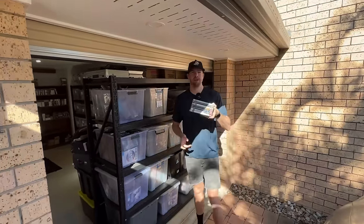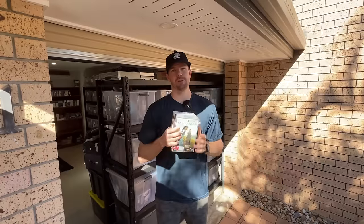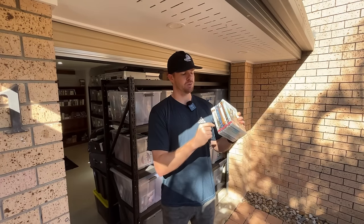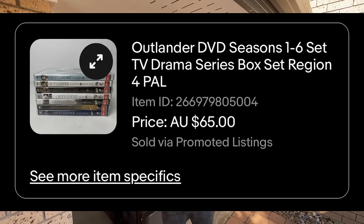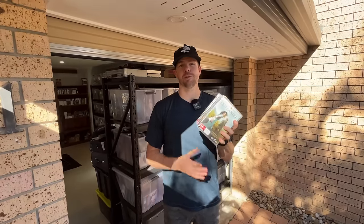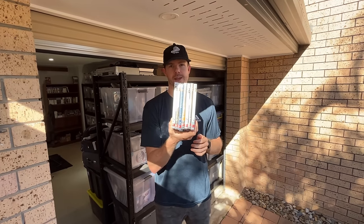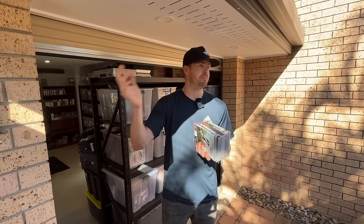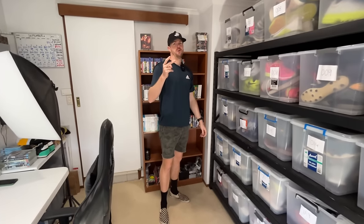Here's a DVD series I haven't often found in its later seasons — the TV show Outlander. I find Outlander seasons one to three all the time, but this one goes all the way up to series six. We got a $65 sale price and a really quick sell-through because it was complete. It'll go into a medium satchel at $10 to $12, but selling for $65 gives a much better profit. Always try to complete your DVD sets, but list up what you have as a partial listing and complete it as you go.